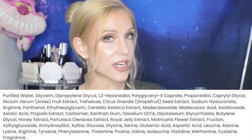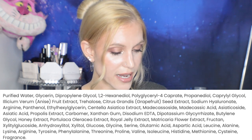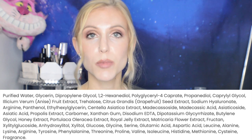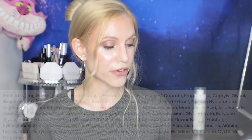Quick ingredients discussion: we're getting hyaluronic acid, honey extract, royal jelly extract, antioxidant-rich ingredients, and amino acids. It does contain some grapefruit extract, which not everybody can use, and a small amount of fragrance.